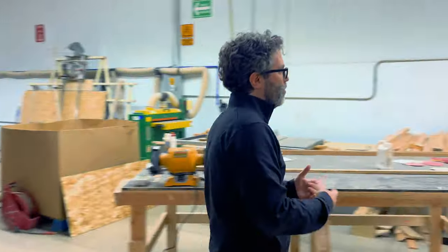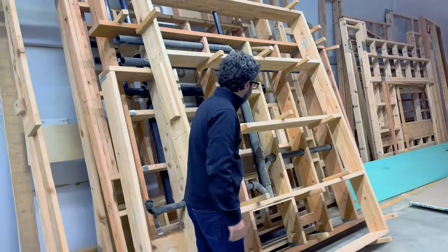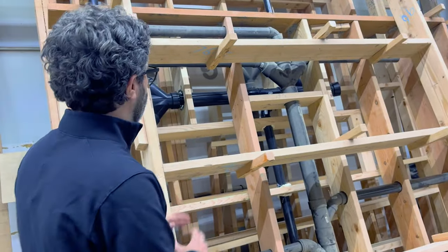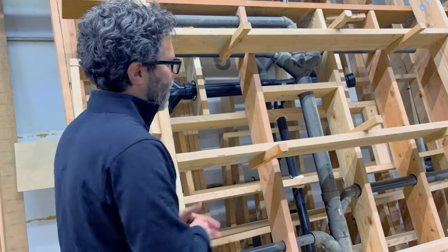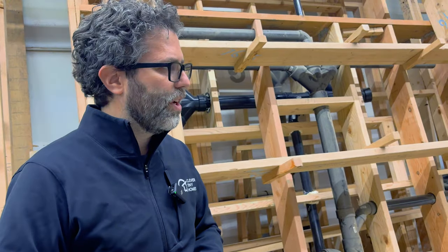And it's not just the framing — you can see we template out the DWV system, or the drainage system, that goes in the subfloor. So that's all templated out. We can throw the templates on and then make sure everything's done exactly to how it should be.